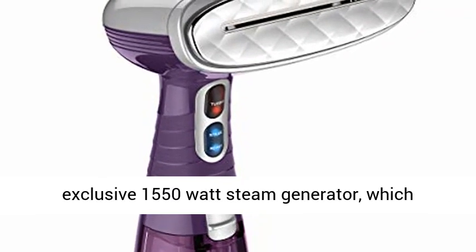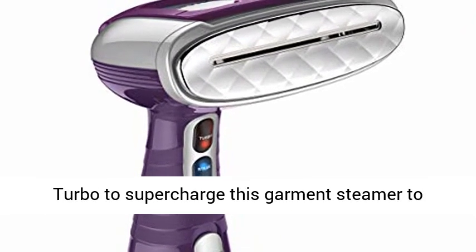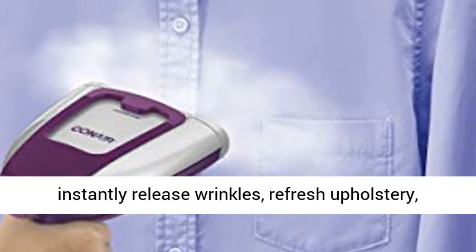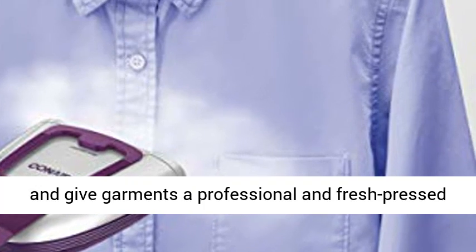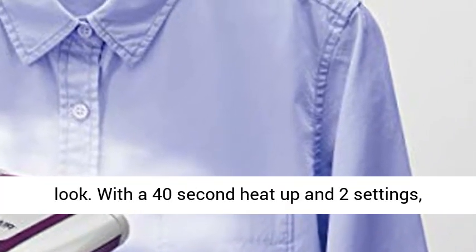Driven by an exclusive 1550-watt steam generator, it provides hot steam and fast results. Just press Turbo to supercharge this garment steamer to instantly release wrinkles, refresh upholstery, and give garments a professional and fresh-pressed look.